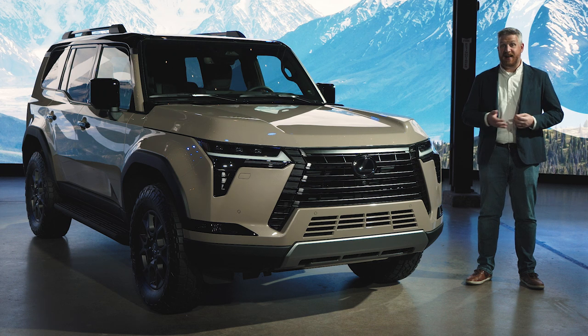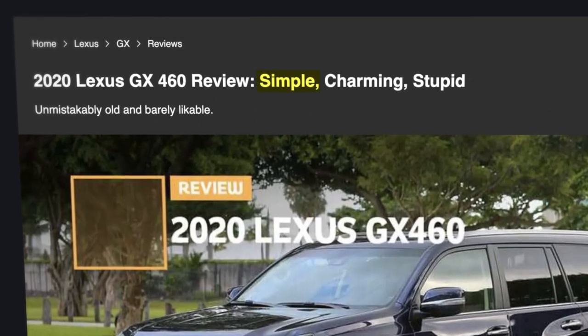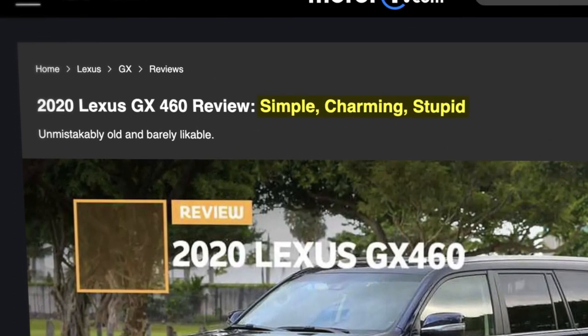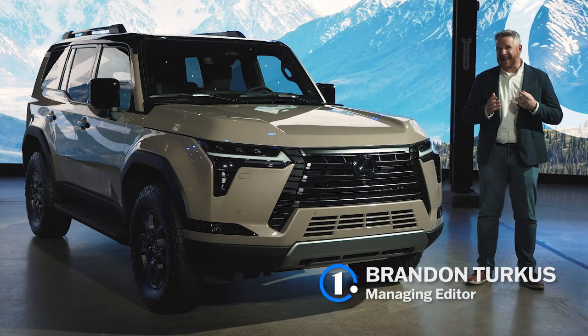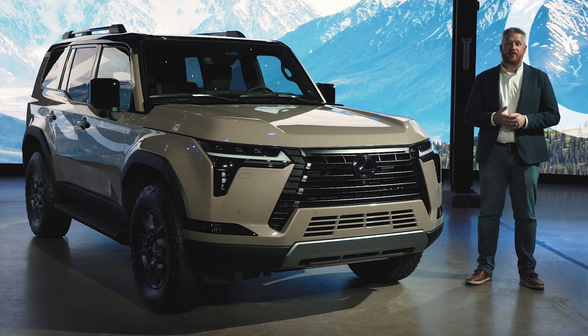In September of 2020, MotorOne.com published a review of the Lexus GX calling it three things: simple, charming, and stupid. It's fair to say we may have struck a nerve, because three years later we are still receiving emails from you, our readers and viewers, saying the only stupid ones are you.